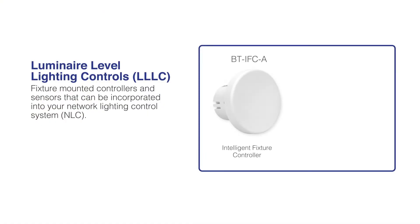LLLCs are meant to be fixture mounted and can be incorporated into your Network Lighting Control System, or NLC. In certain areas like Washington state, substantial rebates are available when installing LLLC products.